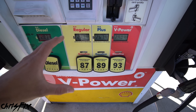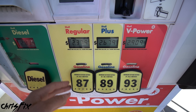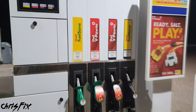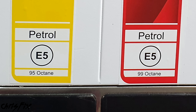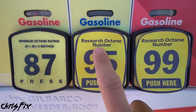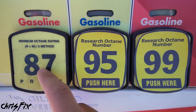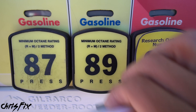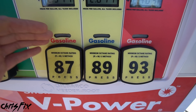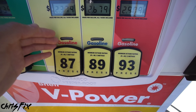The next myth I want to bust is that fuel from America isn't as good as fuel from Europe or Australia. People think this because American pumps show 87, 89, 93, while European pumps show 95 and 99 octane. But this is misleading — Europe uses RON (research octane number) while America uses PON (pump octane number). Europe's 95 octane is like American 89 or mid-grade; Europe's 98 or 99 octane is like American 93 premium. The fuel is very similar; the rating system is just different.